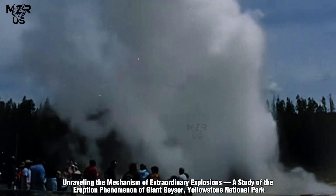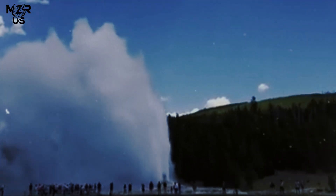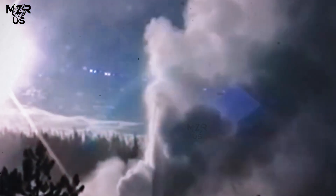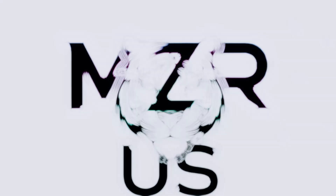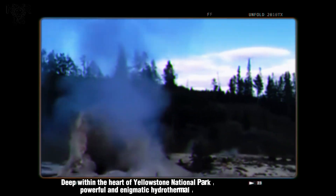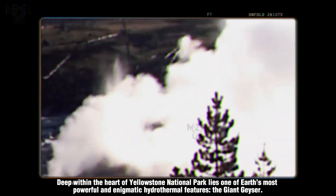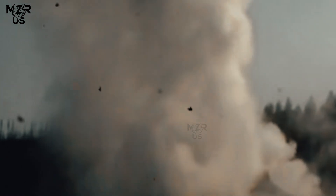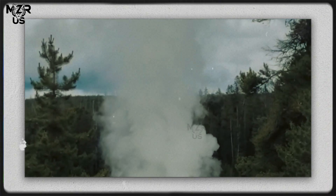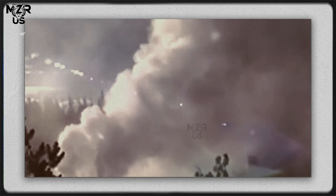Unraveling the mechanism of extraordinary explosions: a study of the eruption phenomenon of Giant Geyser, Yellowstone National Park. Deep within the heart of Yellowstone National Park lies one of Earth's most powerful and enigmatic hydrothermal features — the Giant Geyser — standing silent for months or even years before suddenly erupting with monumental force. This natural marvel has long fascinated scientists and visitors alike.